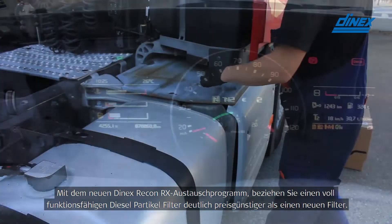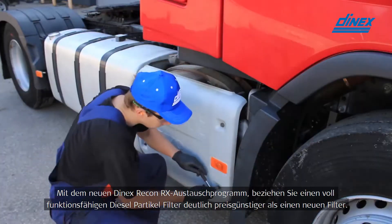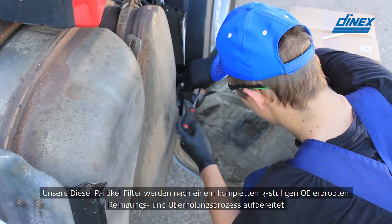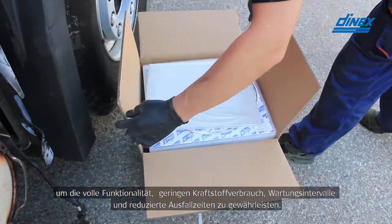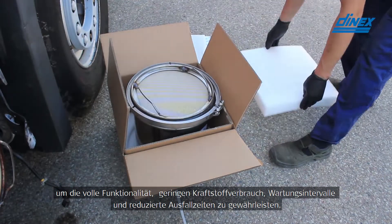With the new DNEX Recon RX exchange program, you buy a fully functional diesel particulate filter for less money than a new filter. Our diesel particulate filters are reconditioned according to a complete three-step OE-approved cleaning and reconditioning process to ensure full functionality in fuel economy, service intervals, less regenerations, and reduced downtime.